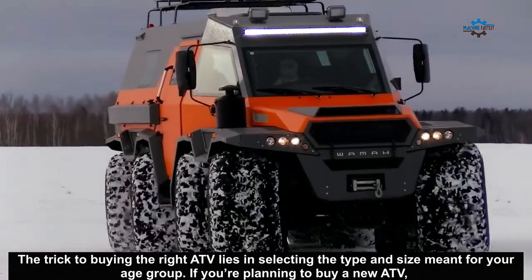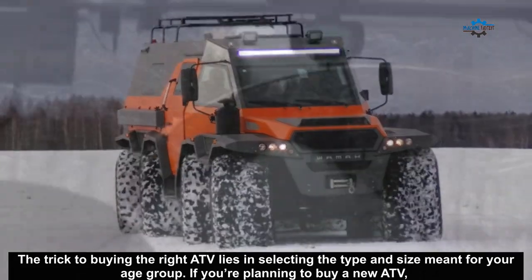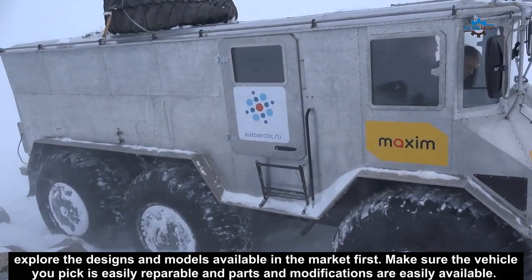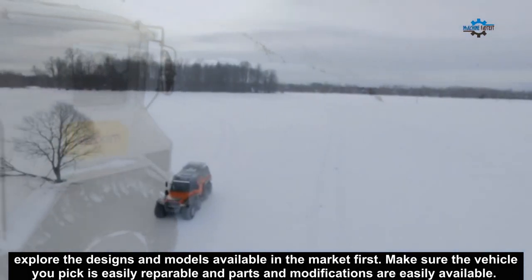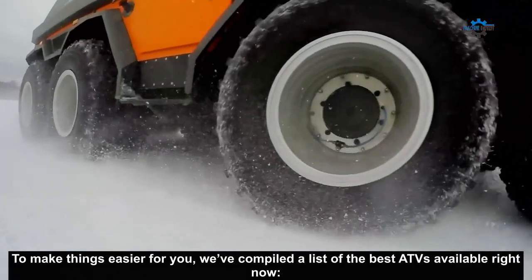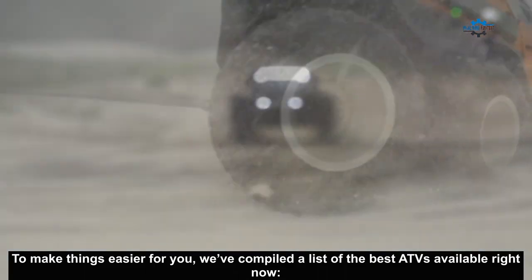The trick to buying the right ATV lies in selecting the type and size meant for your age group. If you're planning to buy a new ATV, explore the design and models available in the market first. Make sure the vehicle you pick is easily repairable and parts and modifications are easily available. To make things easier for you, we've compiled a list of the best ATVs available right now.